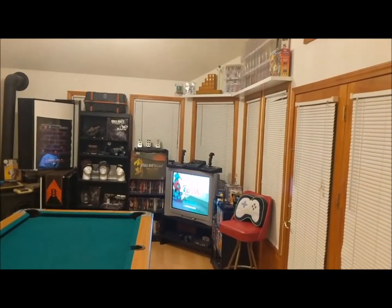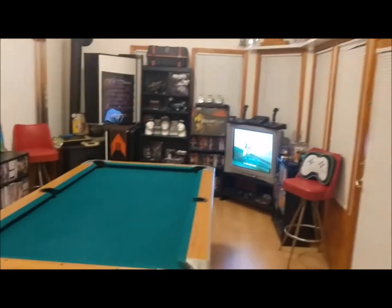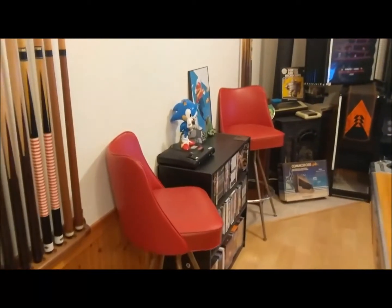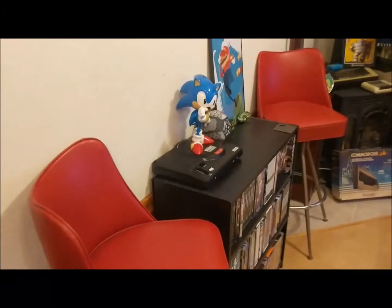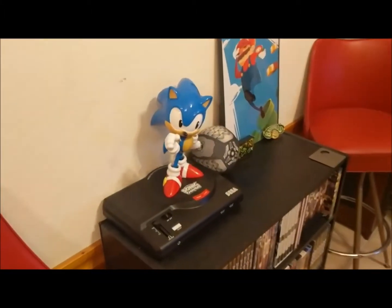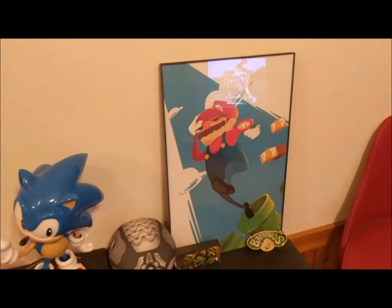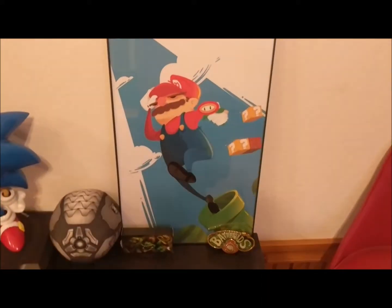This is one half of the room. Cruising up over here, we have the Sonic Mania statue, the Rocket League plush ball, some more Mario artwork, and the Battletoads belt buckle.